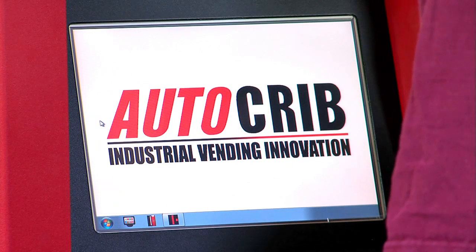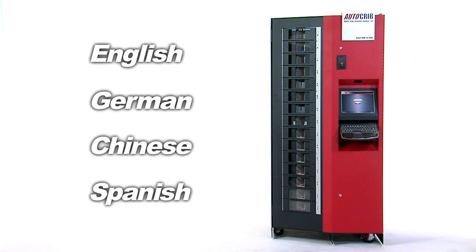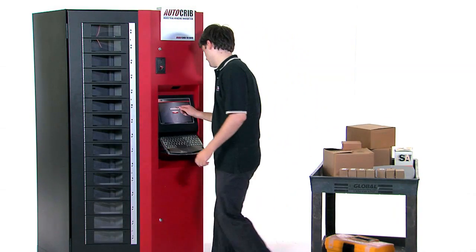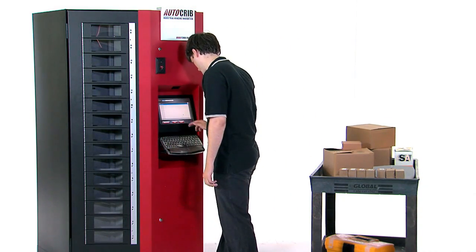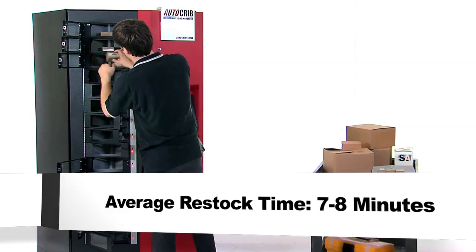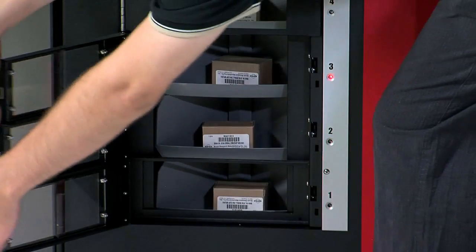RoboCribs speak multiple languages. Having software in their native language enables employees to process transactions faster and get back to work quicker. Competitive carousel machines can only be restocked one bin at a time. RoboCribs can be restocked 15 bins at once, cutting average restock time to just seven to eight minutes. Shorter restocking times make your system more cost-effective over the long run.